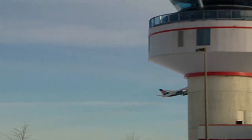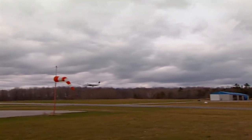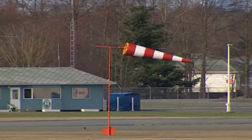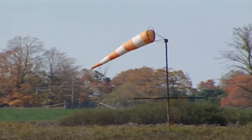At larger airports, the air traffic control tower or the flight service station will provide information about wind speed and direction. The windsock is a prime indicator as well. A horizontal windsock indicates 15 knots or above. Five degrees below horizontal indicates 10 knots. Thirty degrees below horizontal indicates 6 knots.